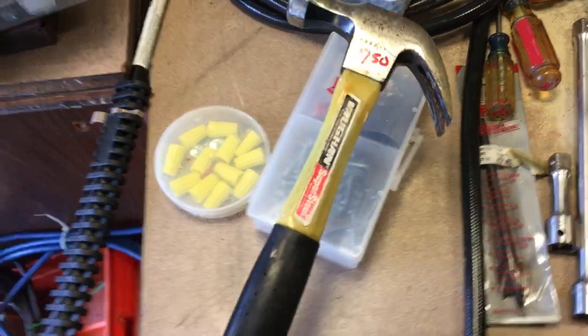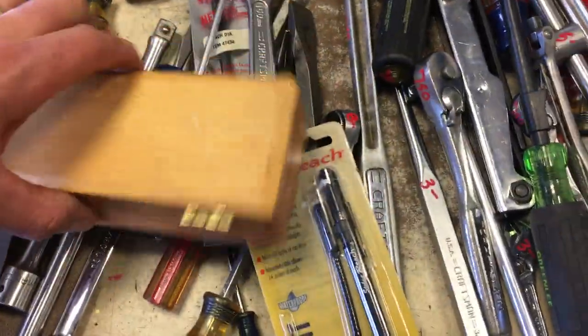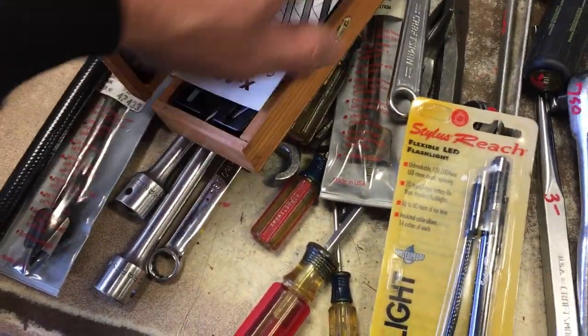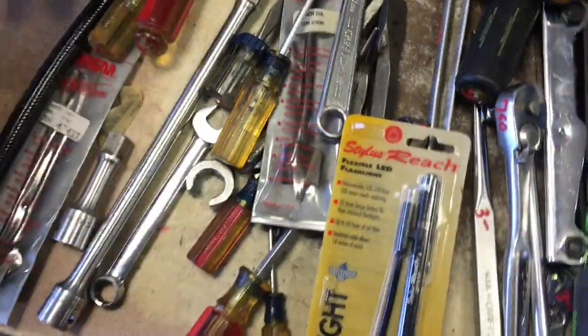$5.50 on the three-prong extension cord. Another fine hammer by Vaughn, $7.50. $1.00 on the little kit. Self-tapping screw assortment, $3.50. The wall dog, $1.00. There is a roofing torch over here, $17.50. Bunch of screwdrivers. $4.00 on the cutter. Little exacto kit — this guy is priced at $6.00.